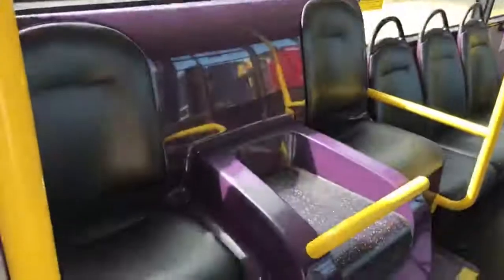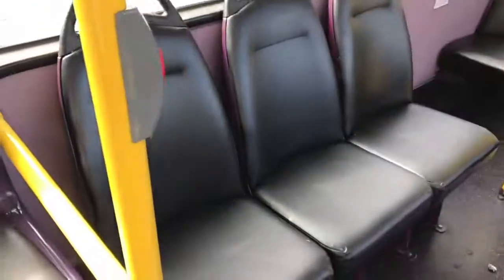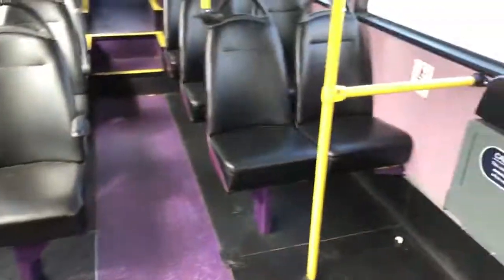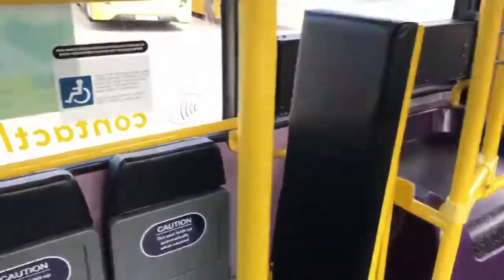As we move into the vehicle saloon, you can see that the black vinyl seat trim follows throughout. There are some fixed position side-facing seats, and fold-down seats in the wheelchair position bay.